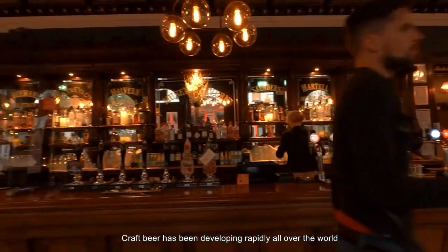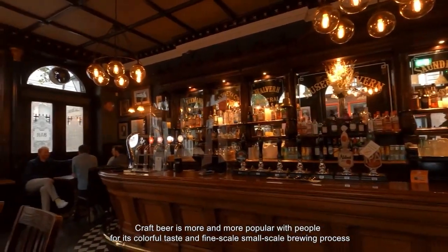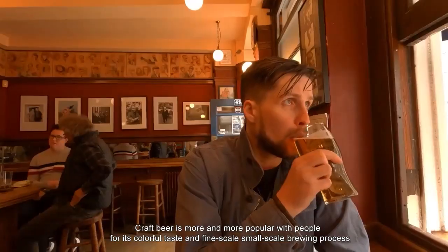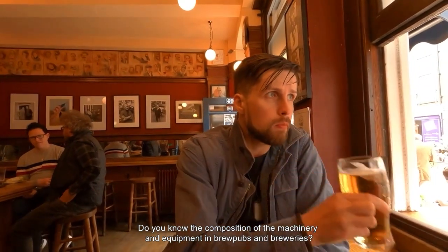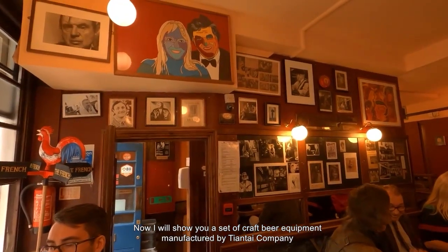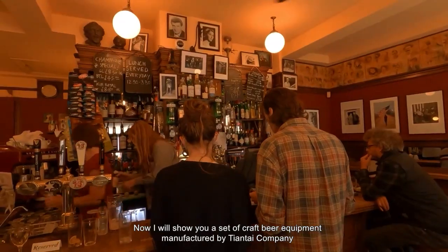Craft beer has been developing rapidly all over the world. Craft beer is more and more popular with people for its colorful taste and fine-scale small-scale brewing process. Do you know the composition of the machinery and equipment in brew pubs and breweries? Now I'll show you a set of craft beer equipment manufactured by Tiantai Company.